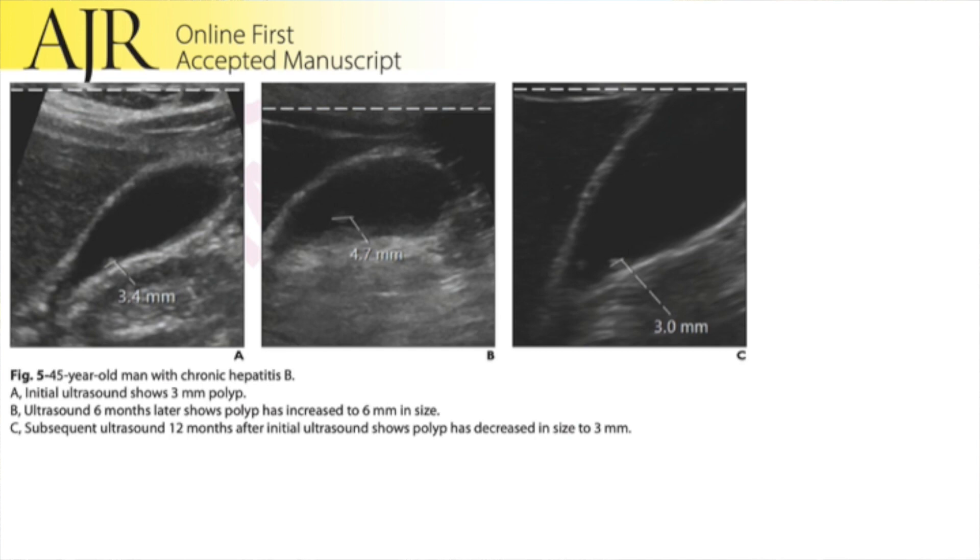The threshold we used to determine growth was two millimeters, which reflects what was proposed in the European guidelines. Our study differs from other studies that look at longitudinal assessment because we have multiple time points for each patient, whereas other studies often only have two or sometimes three time points. We saw that these fluctuations happen and they occur in benign gallbladder polyps.